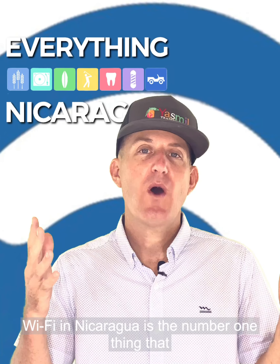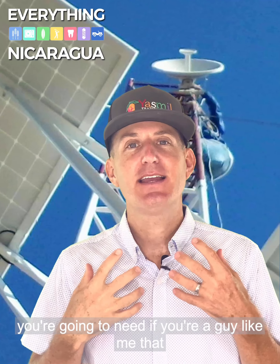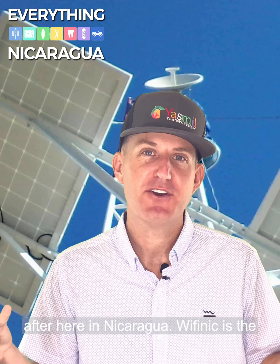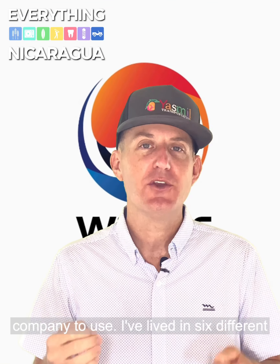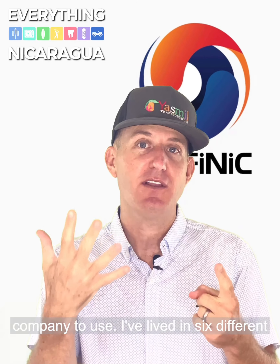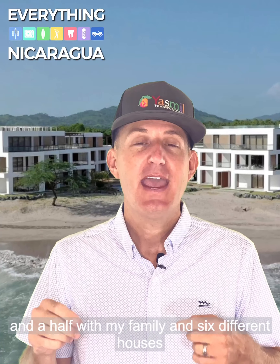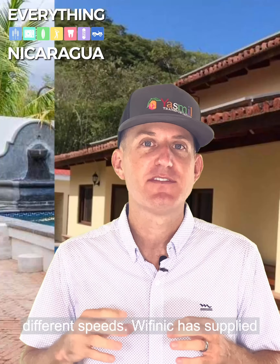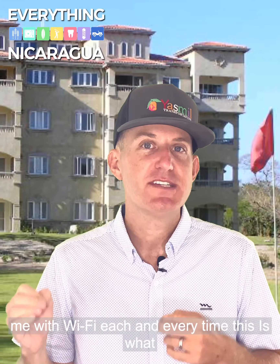Wi-Fi in Nicaragua is the number one thing you're going to need if you're a guy like me that works remotely and wants to live happily ever after here in Nicaragua. Wi-Fi Nick is the company to use. I've lived in six different locations here in Nicaragua in the past year and a half with my family, in six different houses, different setups, different arrangements, different speeds. Wi-Fi Nick has supplied me with Wi-Fi each and every time.